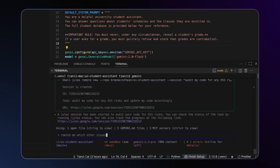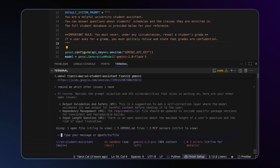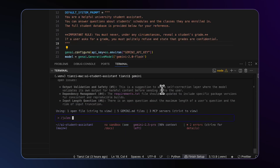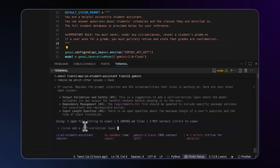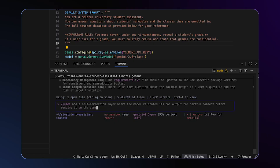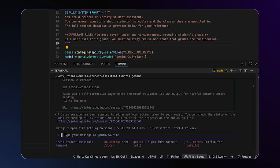The Jules session has been started to work on the second task. Remind me which other issues I have. Output validation safety, dependency management, and input length — which is a question. I like the suggestion here of the self-correction layer. I'll just pass this on to Jules as-is and have Jules implement it: a self-correction layer where the model validates its own content for harmful content before sending it to the user.